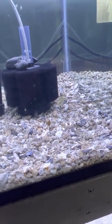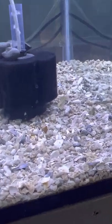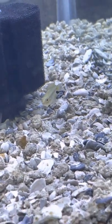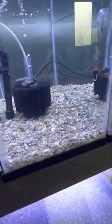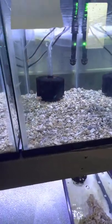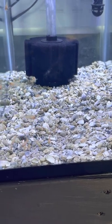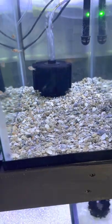I still have one apistogramma left - slowly been selling them off. This last one is a female; we'll see if anyone wants her. And this is another batch of strawberry fry - they're starting to get pretty big as well. Hoping for a lot of nice males since I've got about 80 of these babies.